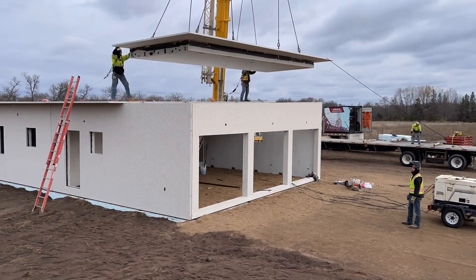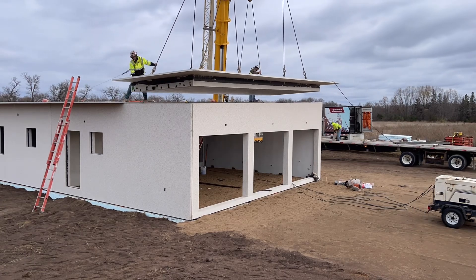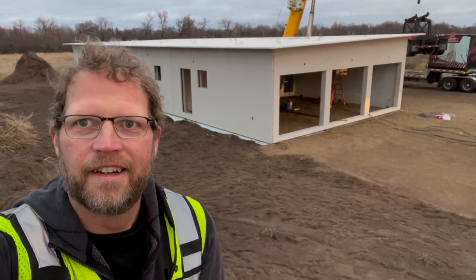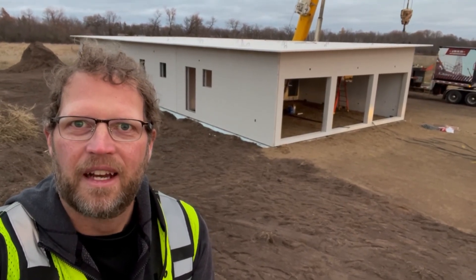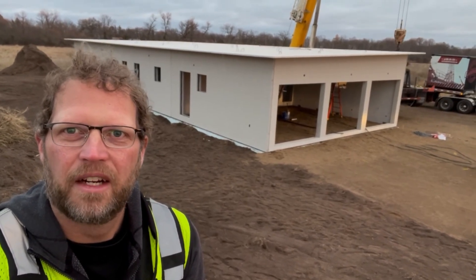This is the last roof panel being set to complete the house. October 30th — it's about 6 PM, and we finished setting the last piece about a half hour ago. One total precast concrete house.